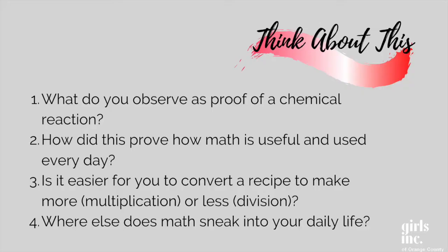Happy baking, friends! I hope you had fun mixing the world of STEM and cookies. I challenge you to convert another recipe and maybe challenge your friends and family to do the same. Before you leave, here's something to think about: What do you observe as proof of a chemical reaction? How did this prove how math is useful and used every day? Is it easier for you to convert a recipe to make more or less? Where else does math sneak into your daily life?